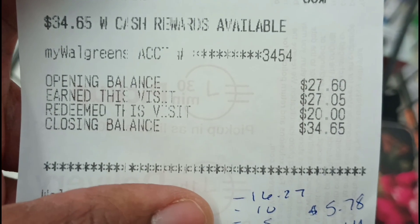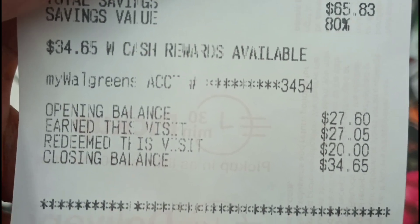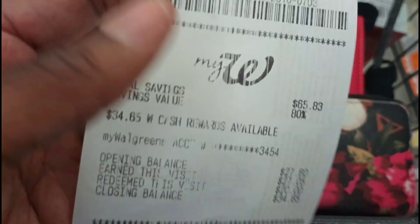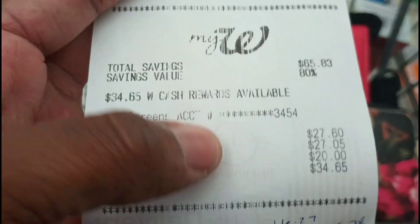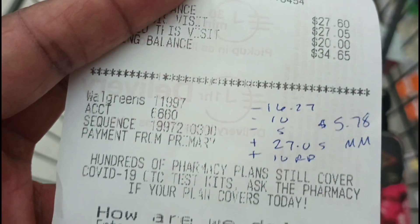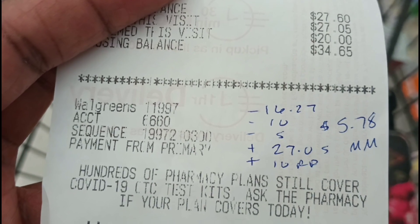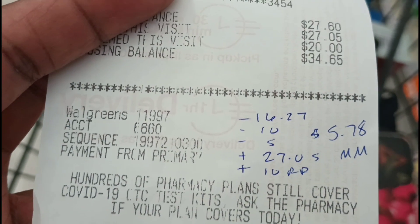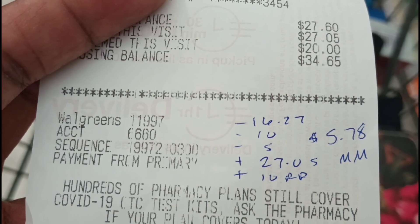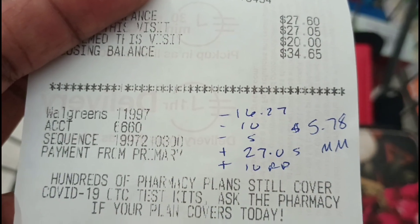I rolled $20 in Walgreens cash and only paid $1.99 out of pocket. I got back $27.05 in Walgreens cash, plus the $5 register awards — two $5 awards: one for buying two Dove deodorants and one for spending $20 on Axe and Dove deodorant. My subtotal was $16.27. After the register awards and $27.05 in Walgreens cash, it makes everything free plus a $5.78 moneymaker, and I only paid $1.99 out of pocket.